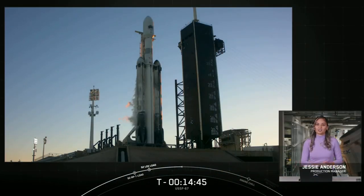My name is Jesse Anderson. I'm a production engineering manager here at SpaceX, and I am so excited to be here with you today, bringing you coverage of our first Falcon Heavy mission this year and fifth of all time.